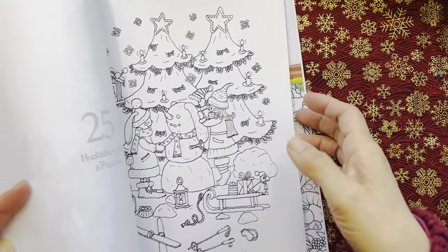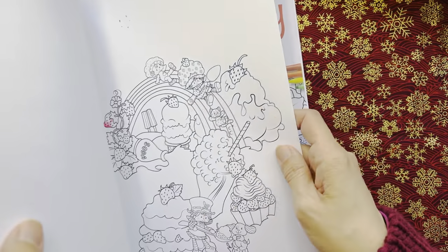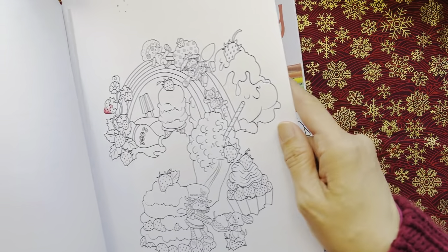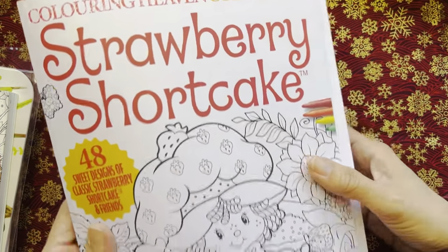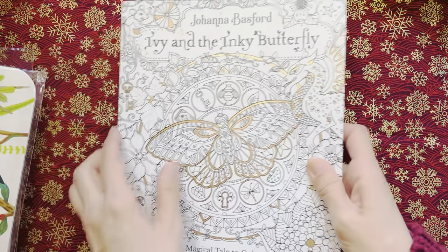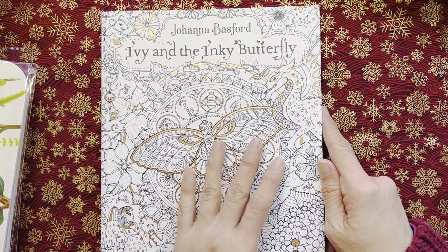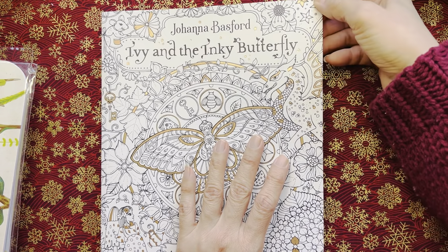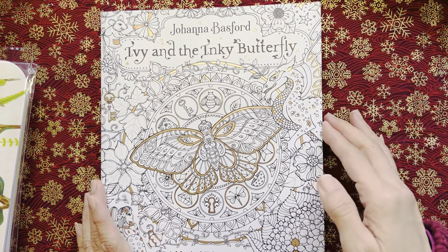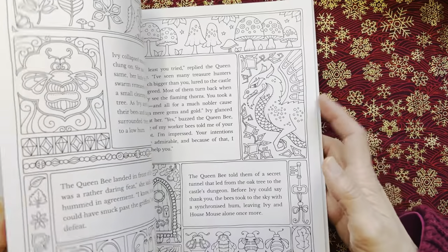I printed this out but didn't have a chance to color it in. I was so busy. So yeah, the Coloring Haven Collection Strawberry Shortcake. This next one — long, long forgotten — I've got another copy, so this is my fourth or fifth copy, I'm not sure. Anyway, I've got another copy of Ivy and Inky Butterfly, which was also a gift.